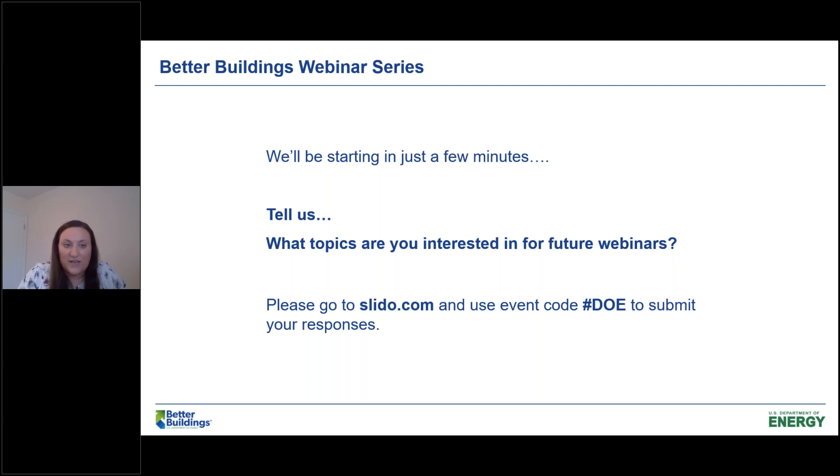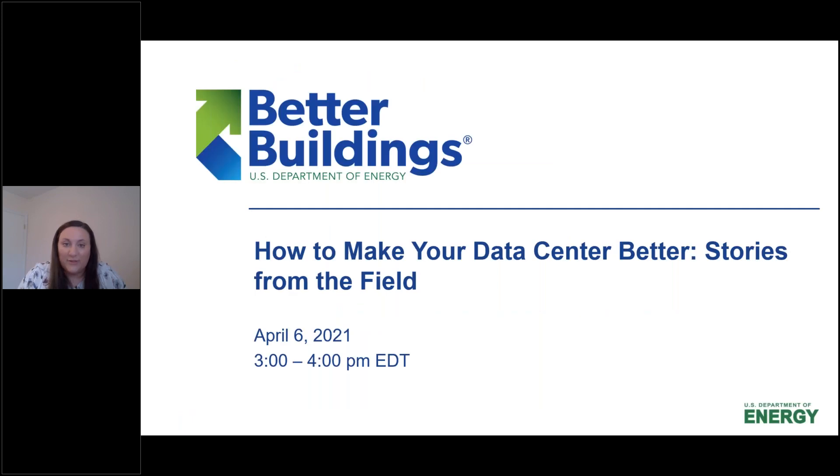Hello and welcome, everyone, to the 2020-2021 Better Buildings webinar series. You are in the right place if you are here to learn how to make your data center better from stories from the field. In this webinar today, as well as in the Better Buildings webinar series, we're profiling best practices of our Better Buildings Challenge and Alliance partners and other organizations working to improve energy efficiency in buildings, and today specifically, data centers.